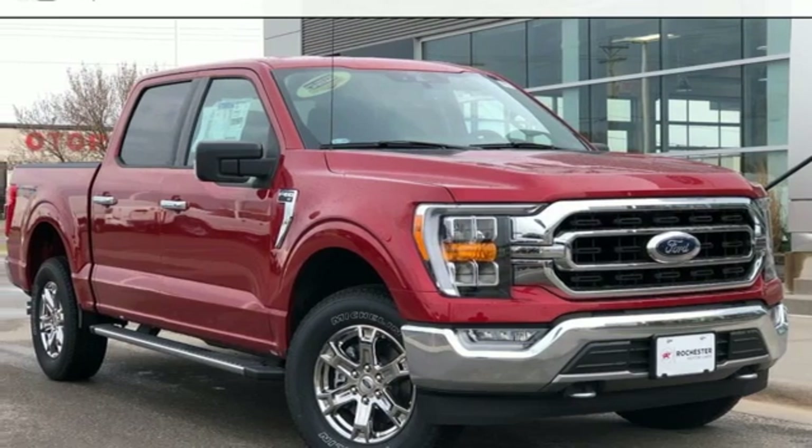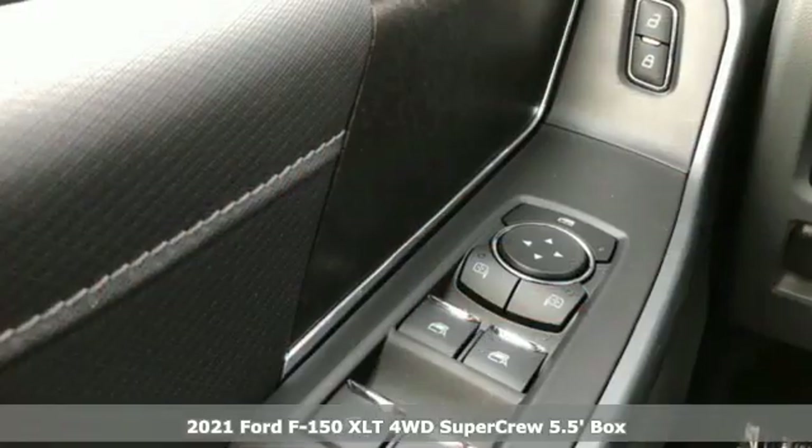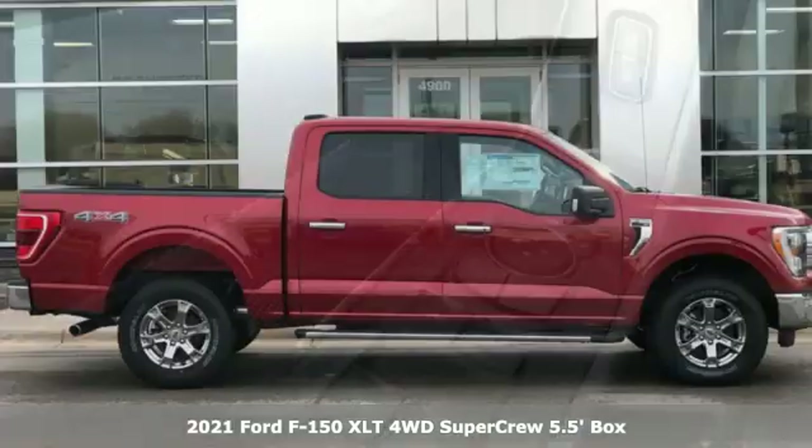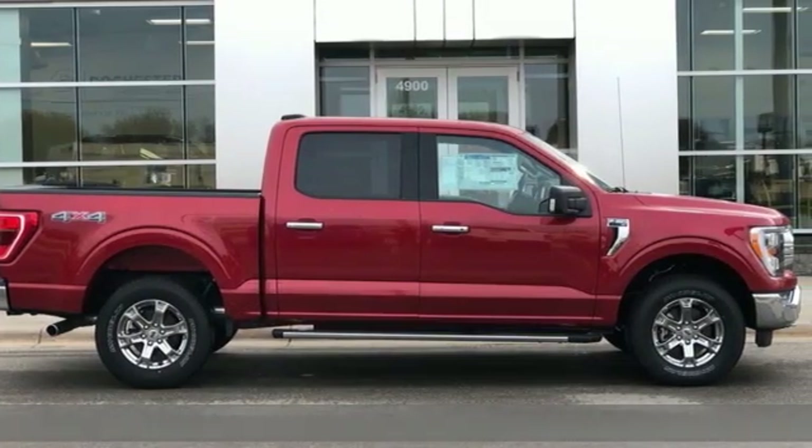It's a new 2021 Ford F-150. Built on tradition, built to last. Ford. It comes with the features you need and, better yet, want.